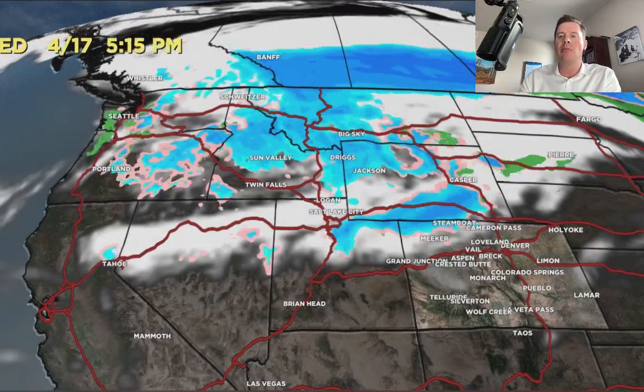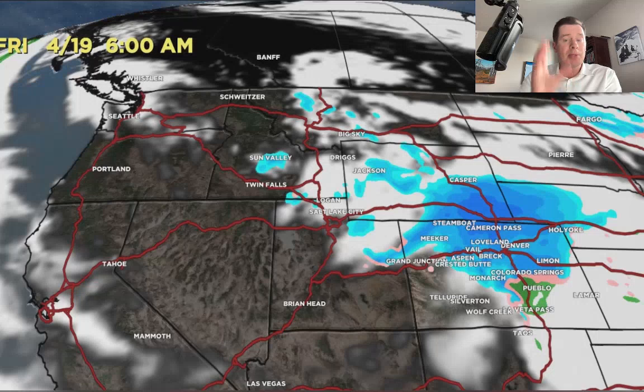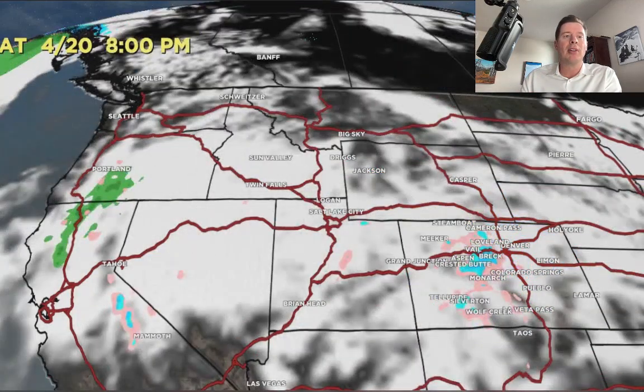Look at the second low dropping in with that northern branch. That one definitely has a little bit more to it, and it keeps spinning. It may drop on the tail end an area of low pressure through Colorado that kind of spins up on 4/18 and 4/19.